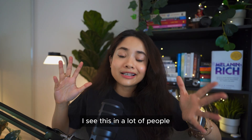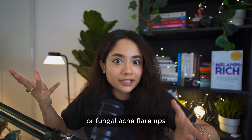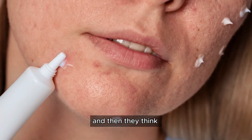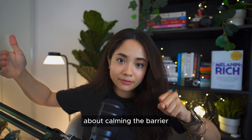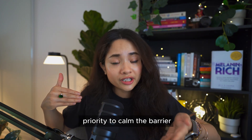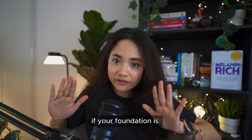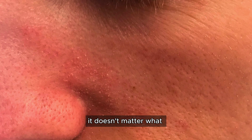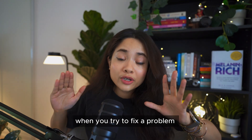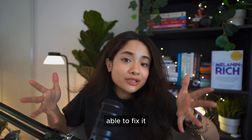I see a lot of people who, when they have a seborrheic dermatitis or fungal acne flare-up, try to include all those harsh treatments first and then think about calming the barrier. But it should be your first priority to calm the barrier and then fix the problem. Think about it — if your foundation is not strong enough, it doesn't matter what you put on top of it, it will break down. That's exactly what happens when you try to fix a problem on a broken barrier.